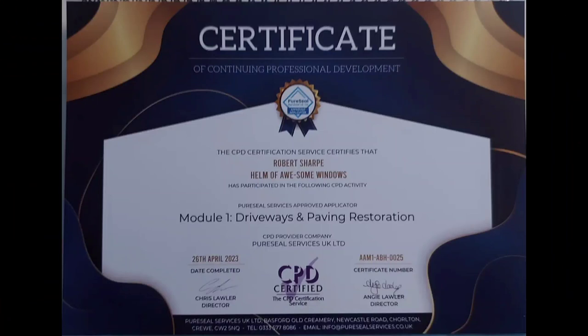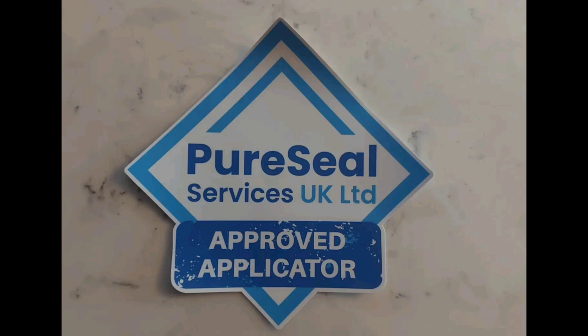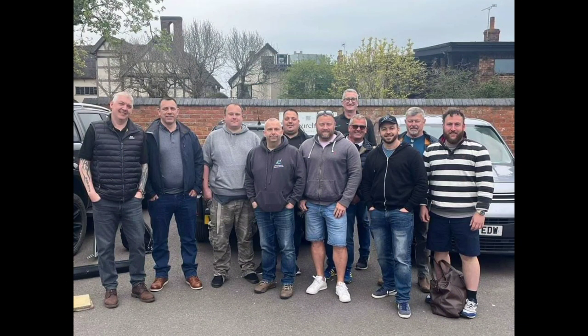At the end of the day you get yourself a nice certificate and a nice sticker for your van. And don't forget a group photo before you all leave.